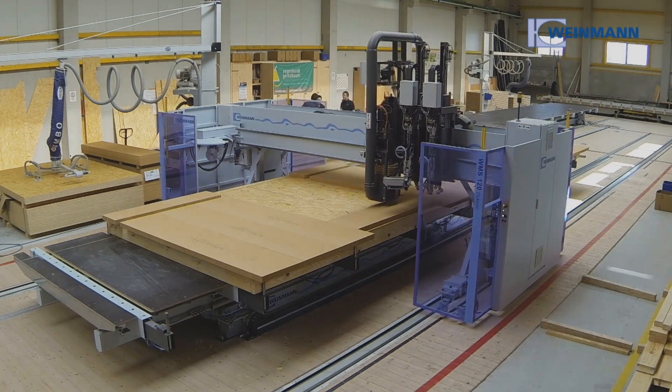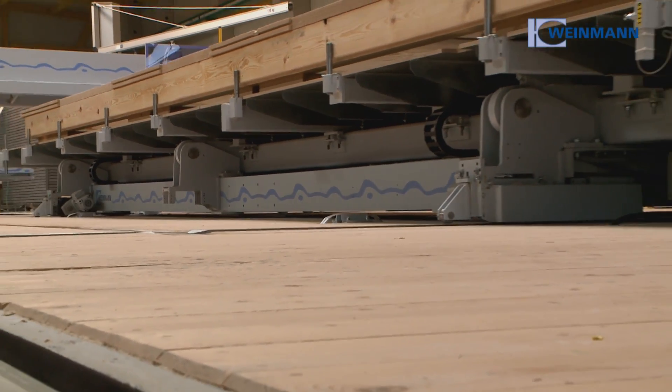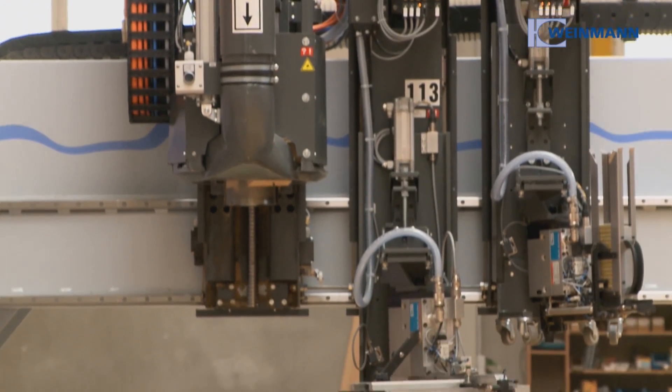With its space requirement of only 300 square metres, the Weinmann compact line is the smallest and most flexible production unit for closed elements. Thanks to its modular structure, it is the perfect solution for modern joinery.